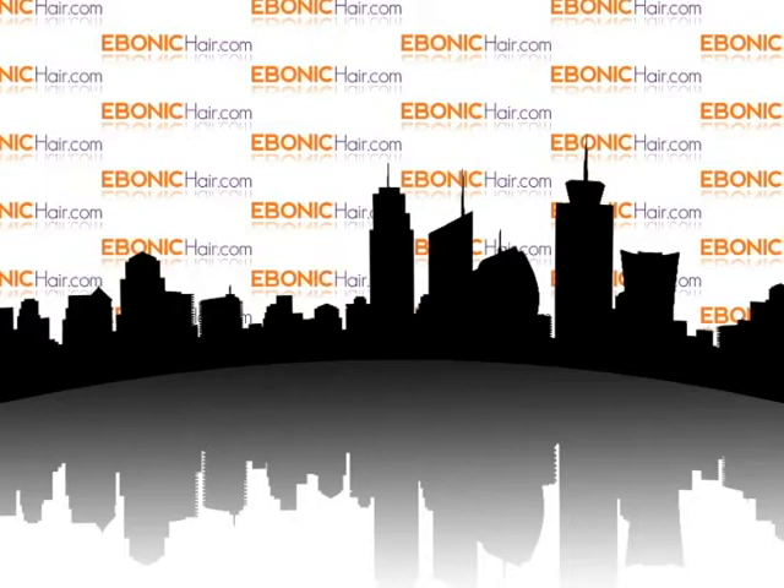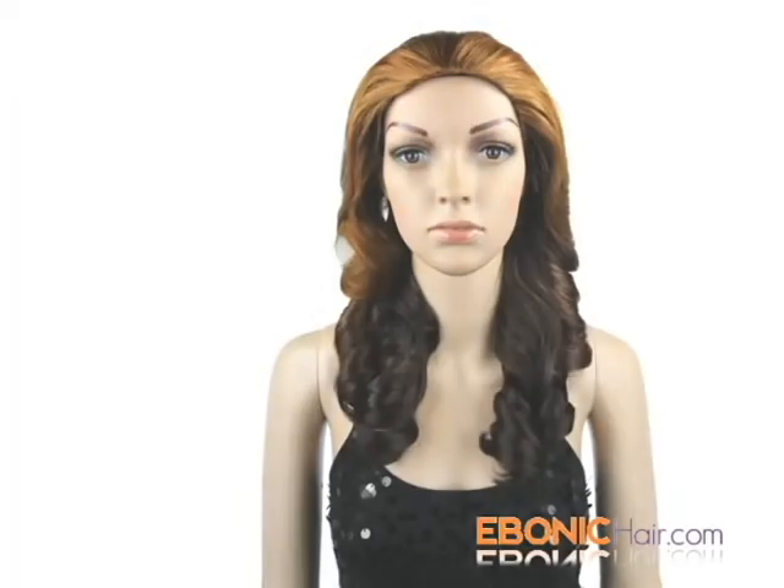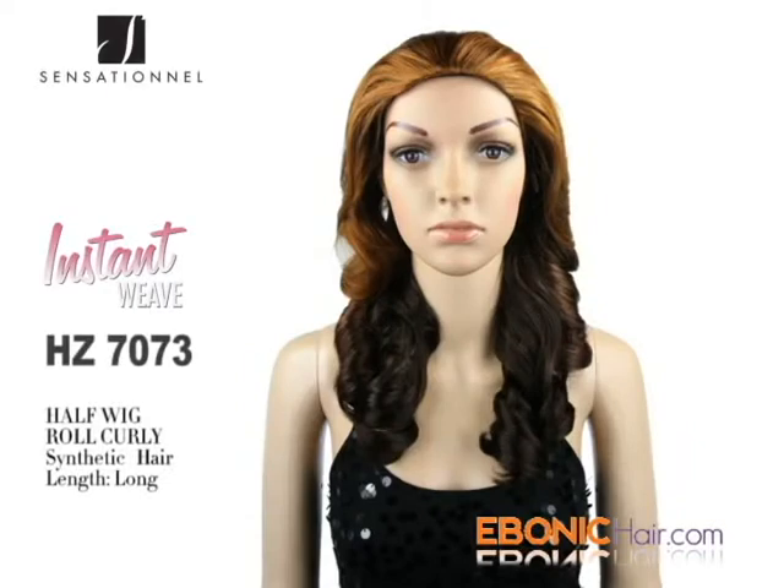Welcome to Ibanicare.com. Sensational Instant Weave Half Wig, HC7073. Synthetic Half Wig, HC7073.